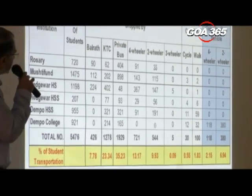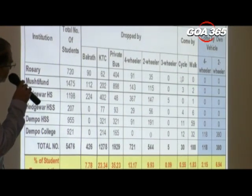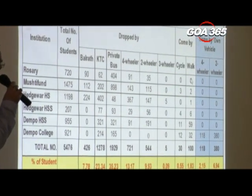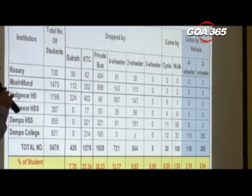This covers private buses, four-wheelers, two-wheelers, and three-wheelers and how they come in. The elder students come by their own vehicles — four-wheelers and two-wheelers — and that's particularly relevant to them.